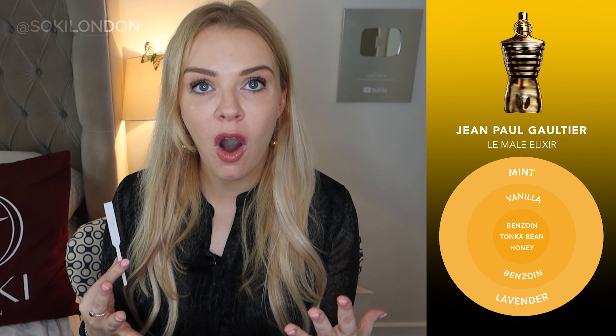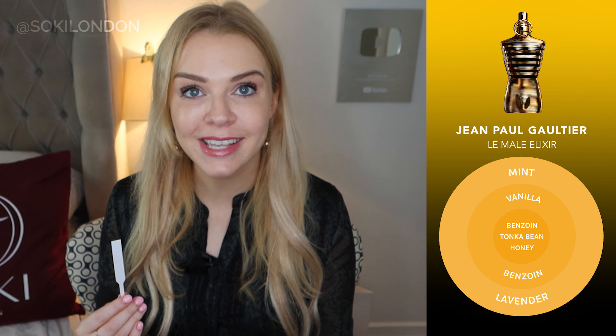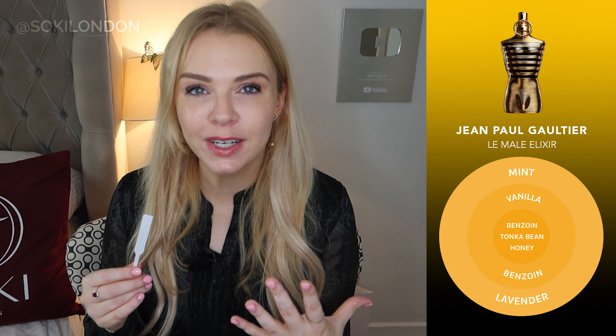When it opens, you get an aromatic opening note — that's a lavender, which is quite calming, and there's also a hint of mint. So there's quite a fresh, calm opening. But it then starts to reveal some sweeter notes, which a lot of the Jean-Paul Gaultier fragrances have.